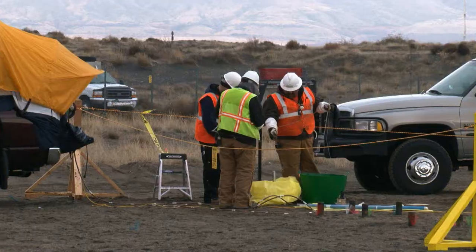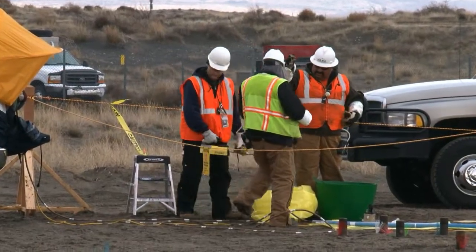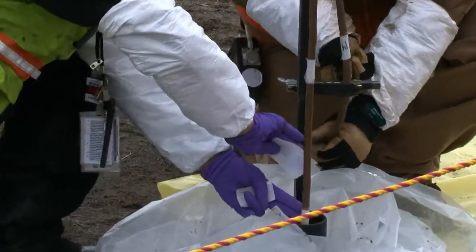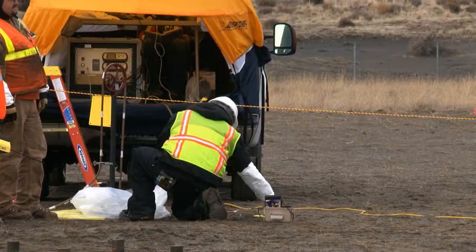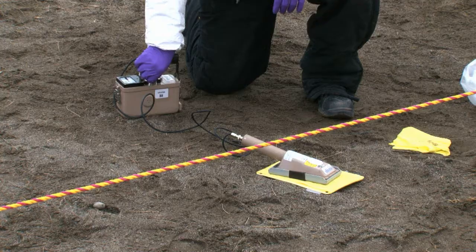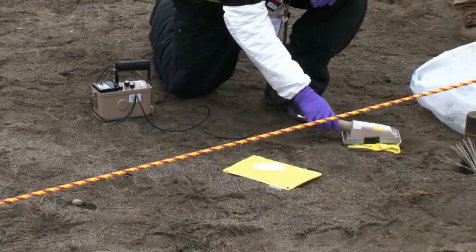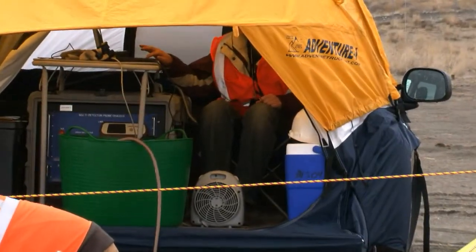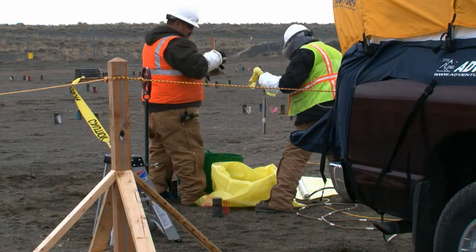We'll put the MDP, or multi detector probe, down inside and characterize at each foot level coming up until we finish all the penetrometers. There are about 500 penetrometers going down.